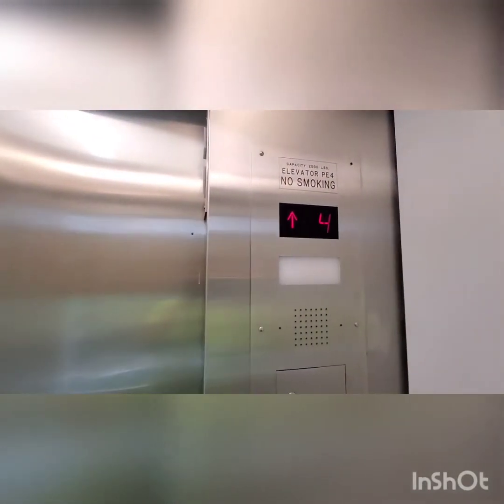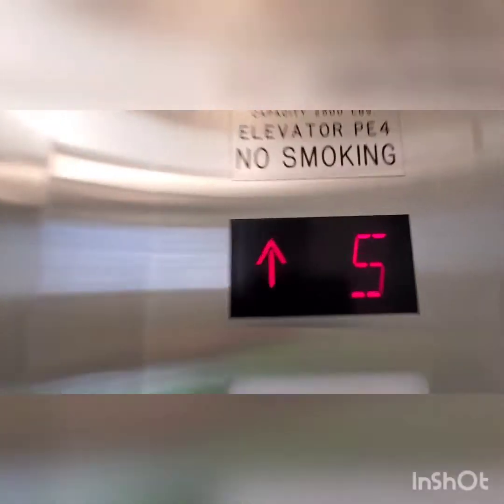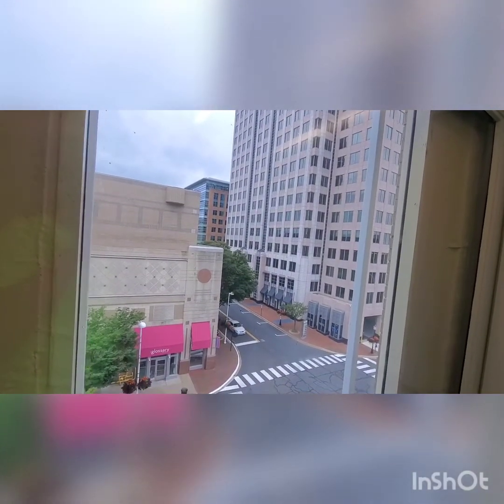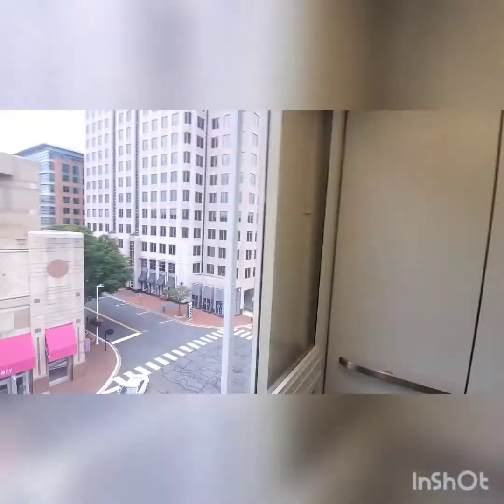The part that actually closes the doors. So I'm going to end the video at the retail level, believe it or not, because then I'll get more elevators.